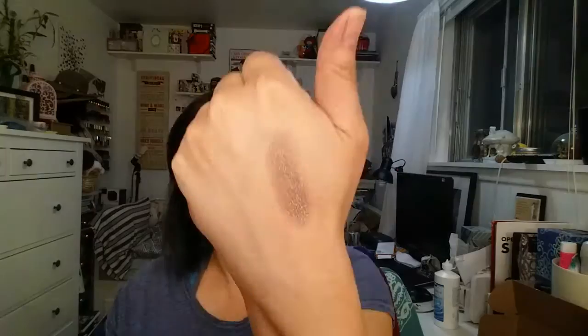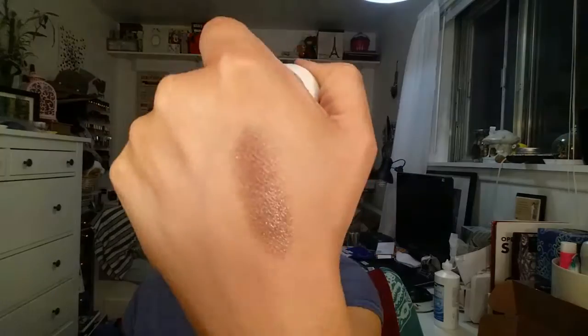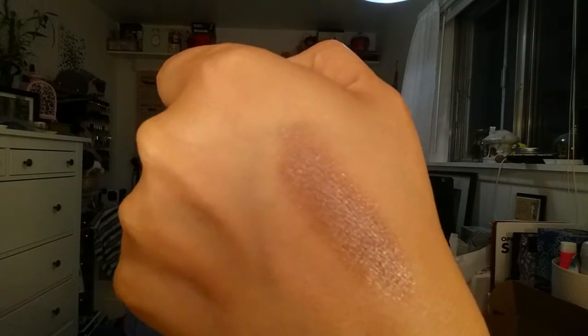Another ELF product — this is the ELF Smudge Pot, which are only a dollar. Next time ELF has a sale I will definitely get more of these. They are so good and this color lasted on my hand forever. This color is amazing — it's called Wine Not. I love that I picked this color. I use it by itself and it kind of reminds me of the Color Tattoos. I have so many of those, but this one is just so gorgeous. I want to take it off before it stains.